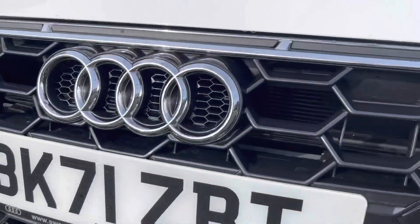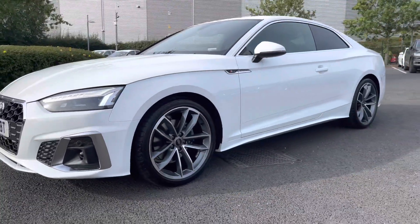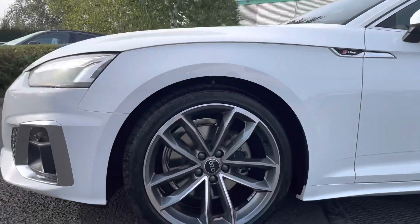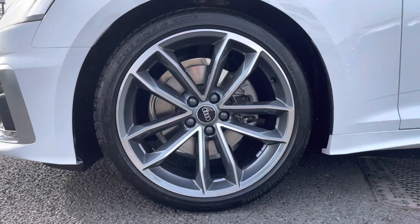Starting off at the front of the vehicle, we do have the Matrix LED headlights — these are Audi's brightest headlights. Round to the side, the 5-spoke Cavio design 19-inch alloy wheels.